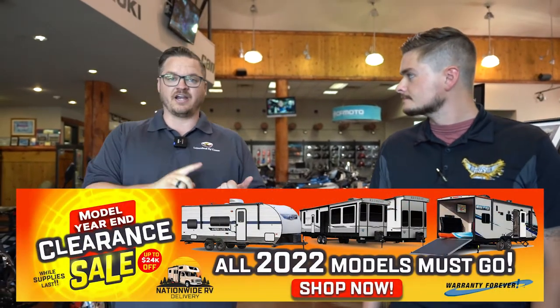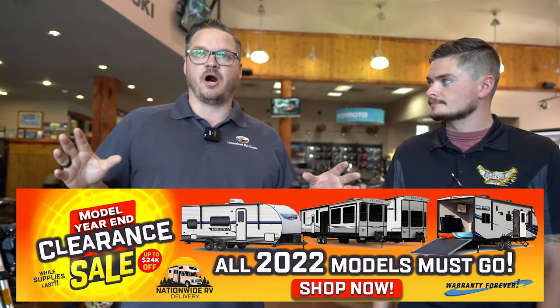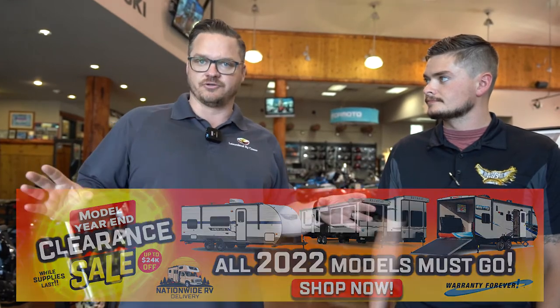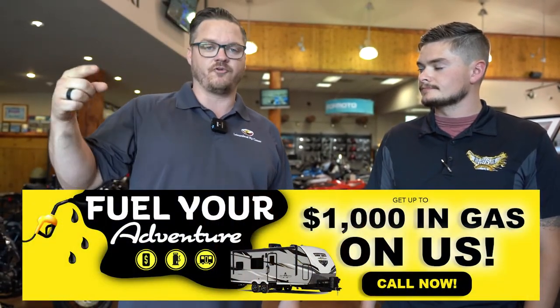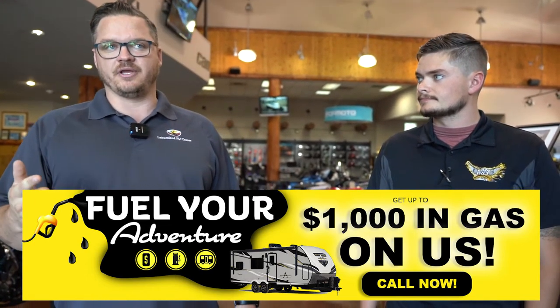Ty and Sawyer here down at Birds of Prey Motorsports — thank you so much for spending a little bit of time with us. We hope you guys had as much fun as we did. We've got toys down here at Birds of Prey, and we've got things to haul your toys at Leisureland RV Center on South Federal Way. Come on down — we've got finance rebates, sales incentives, and factory incentives. We're doing a huge blowout right now on all 2022 model units on the lot. Making room for the 2023s like this new Iconic coming in. And still going for a limited time only, we've got Fuel Your Adventure — up to $1,000 gift card on top of all our other promotions to help get you guys out enjoying camping even with high fuel prices this summer.